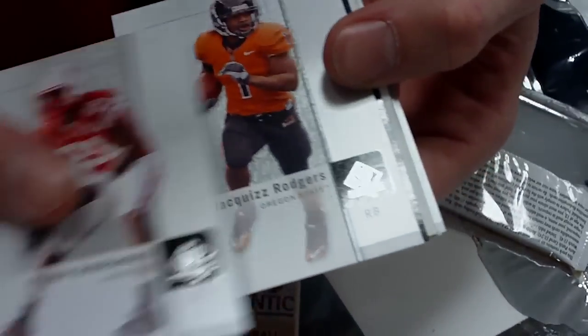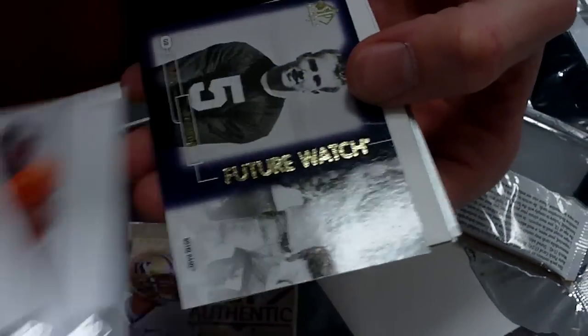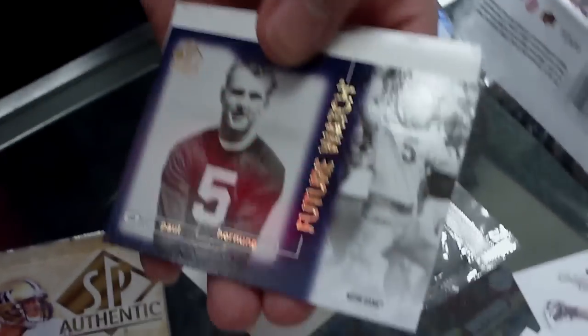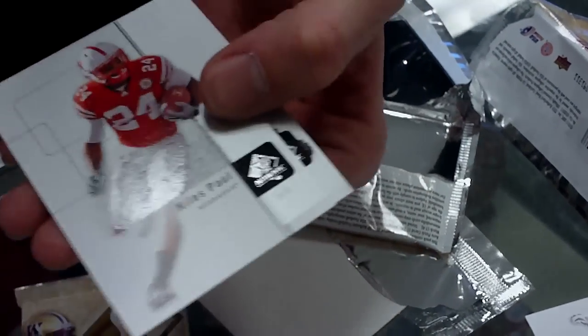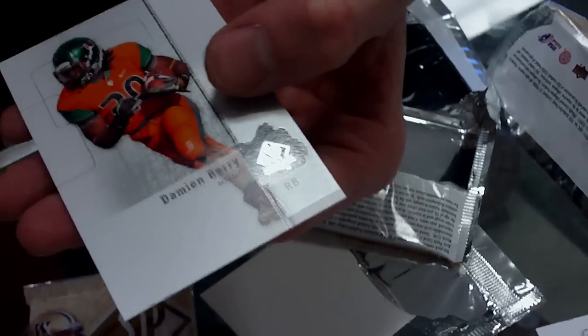Nakamura, Rogers. Here we go — Future Watch, Paul Horning. Nice. Niles Paul again. Damian Berry.